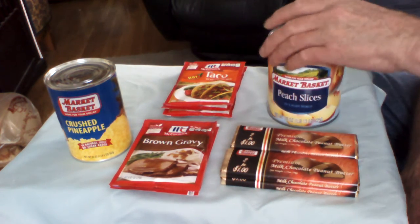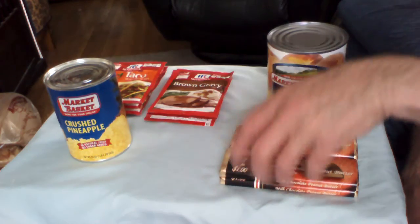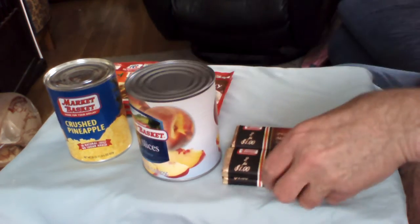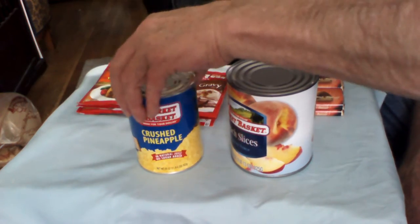We always need fruit in our diet, so we'll cover these two items first. Canned peaches are always a welcomed item in your long-term pantry.